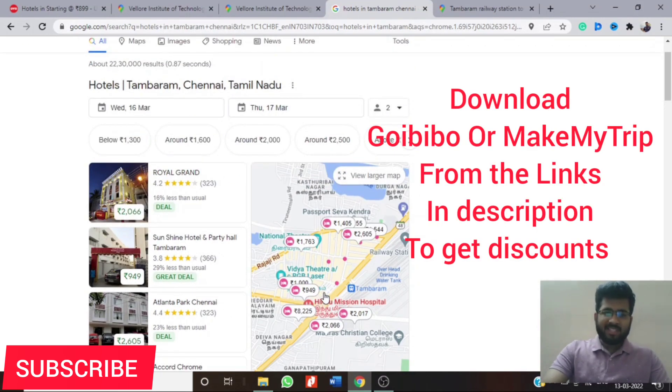I've provided some hotel booking app links in the description — you can download from there and might get some discount. I hope this helps you make a decision. Thank you.